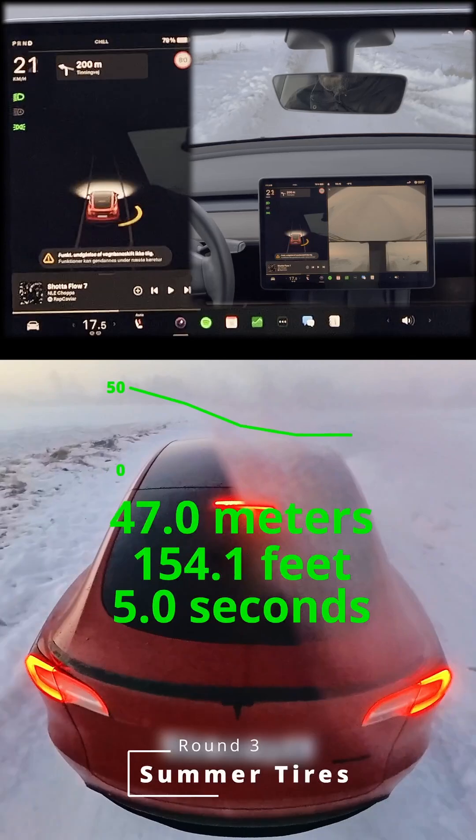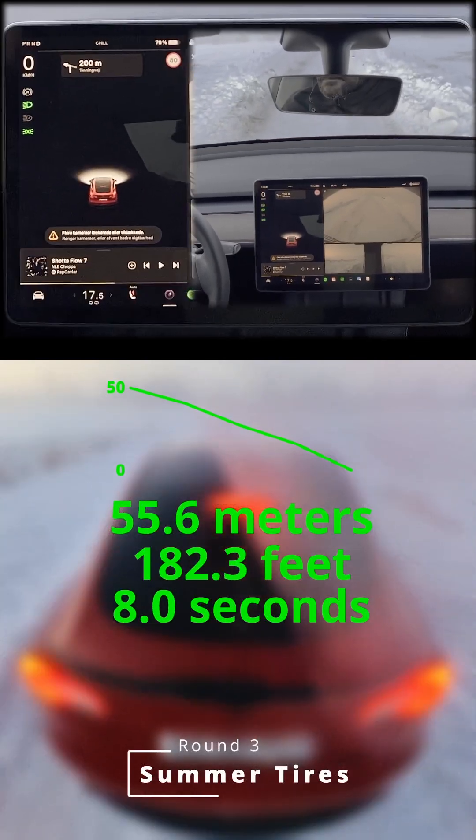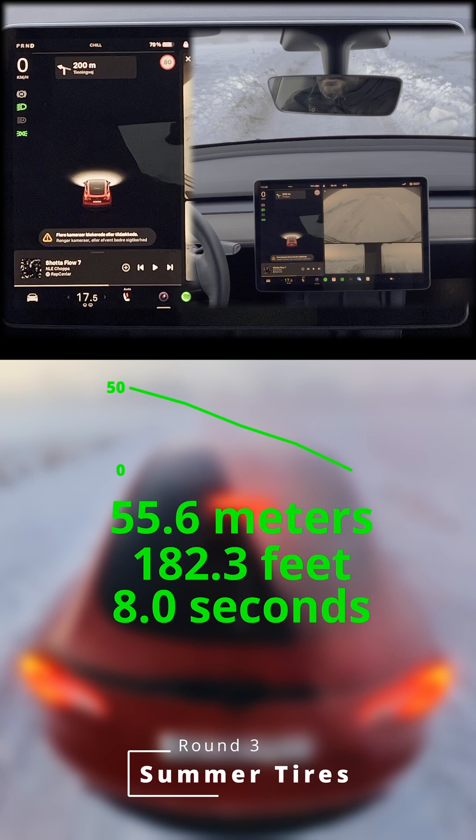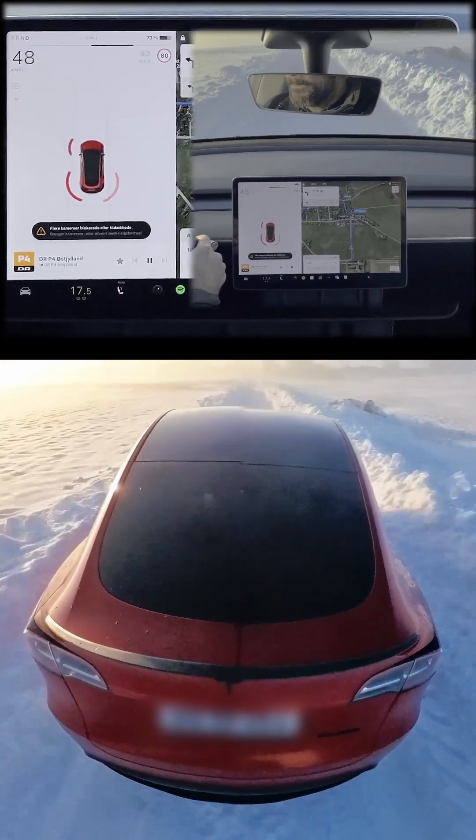First test: braking uphill with summer tires. Will they stop, or just keep sliding? Attempting to stop uphill with summer tires — whoa, careful there. It's like the car just remembered it forgot something. Downhill? Yikes. That's 55.6 meters of slide and eight seconds to stop. Maybe this tire should try figure skating instead.